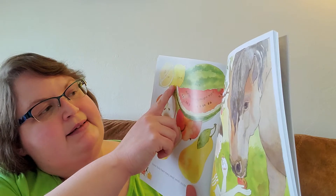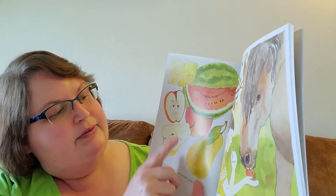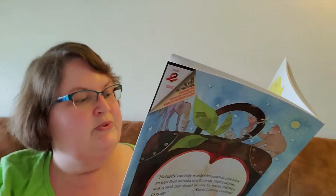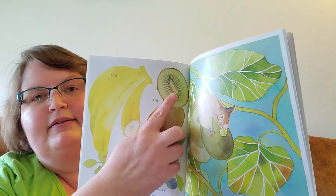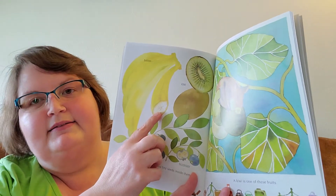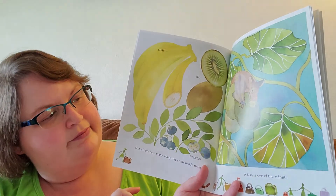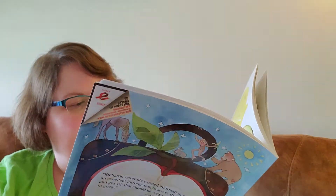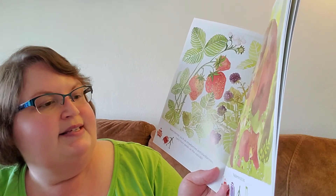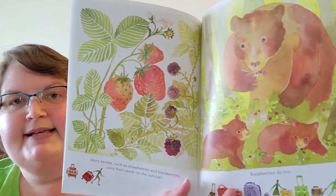Some fruits have many, many tiny seeds inside them. A kiwi is one of those fruits. So is the banana and blueberries. Many berries such as strawberries and blackberries carry their seeds on the outside. Raspberries do too.